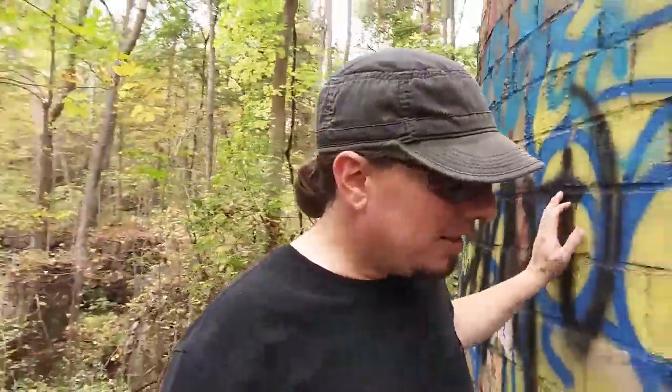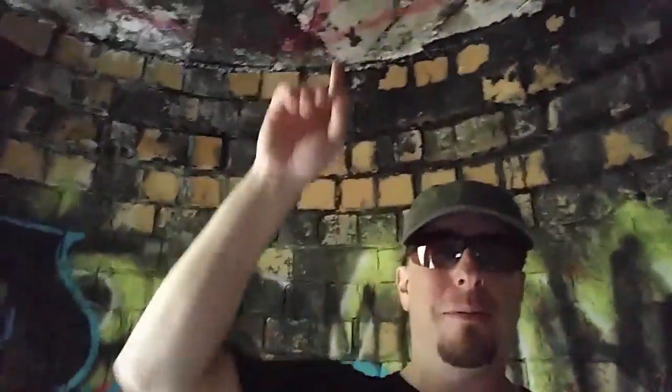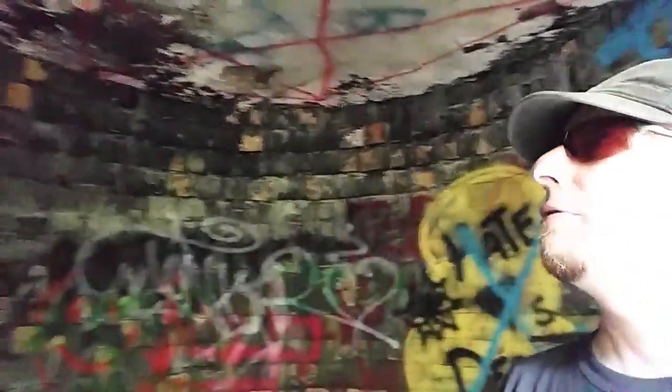This is the smokestack. You can't see up through it — there's nothing to see in here. I was hoping to be able to see all the way up to the top of the smokestack, but oh well. It is pretty cool though. Lots of graffiti. Looks like someone was sleeping here.